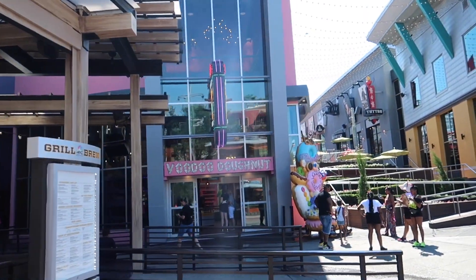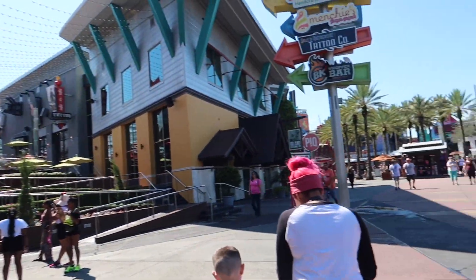We're probably gonna stop and get some Voodoo Donuts later, but first I'm on a quest to get my Cinnabon.